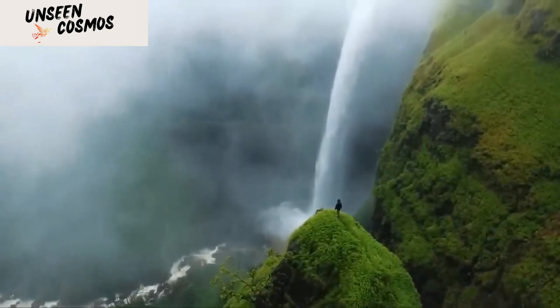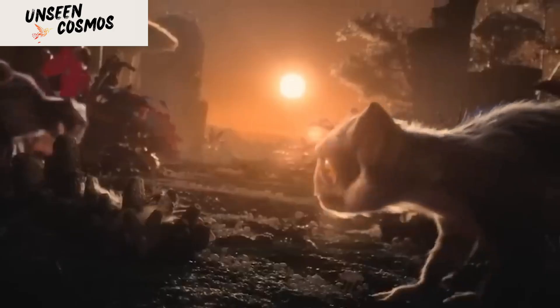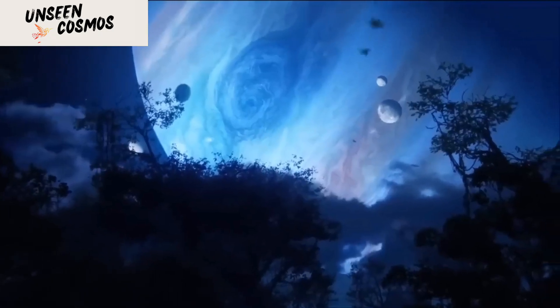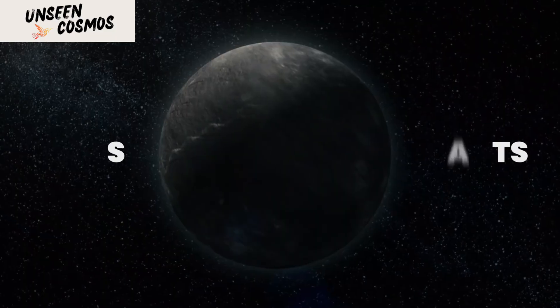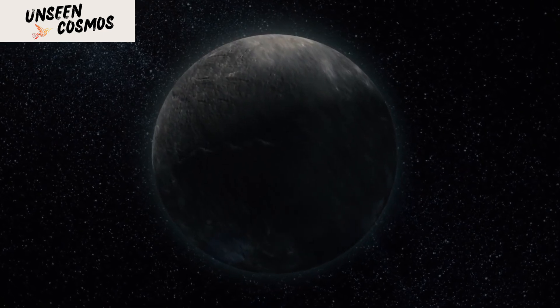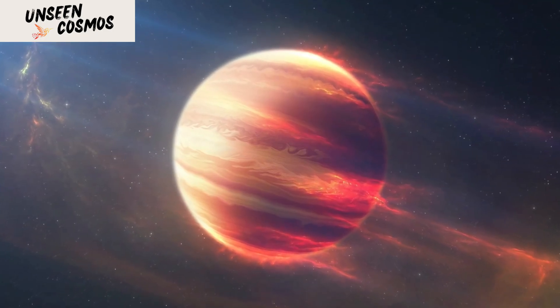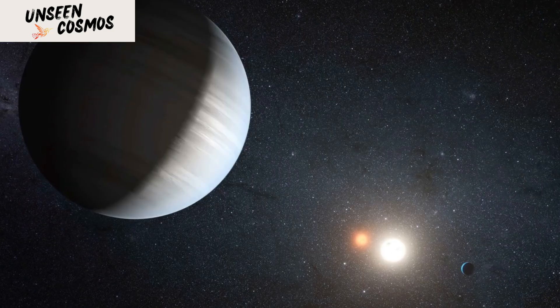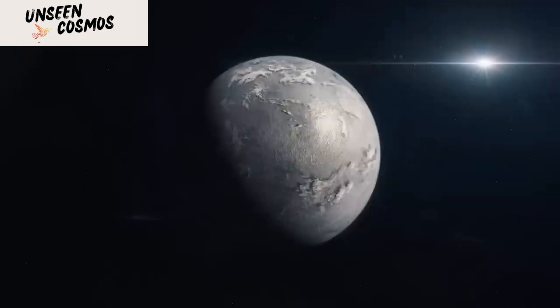Kepler not only focused its efforts on finding potentially habitable planets — in fact, the bulk of its discoveries were strange worlds not suitable for life but fascinating nonetheless. Like the gas giants, planets composed mostly of gases such as hydrogen and helium with a relatively small rocky core, also known as hot Jupiters. These planets orbit extremely close to their parent stars and are abundant in Kepler's data.